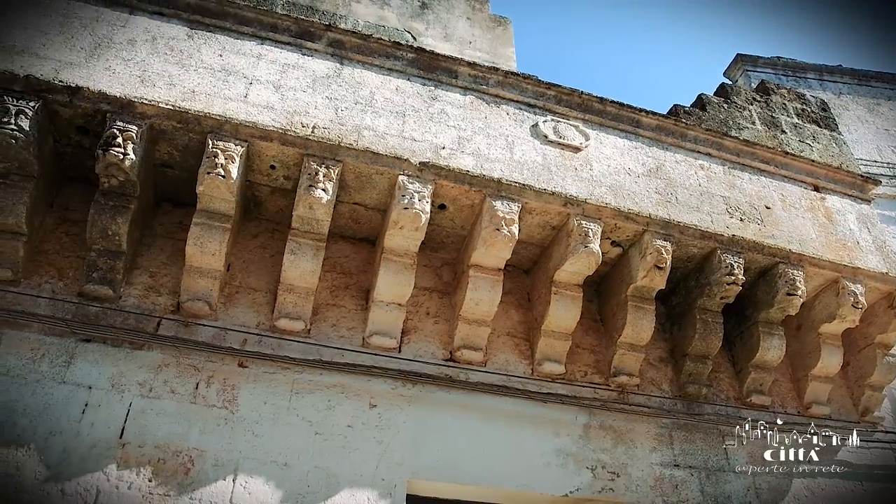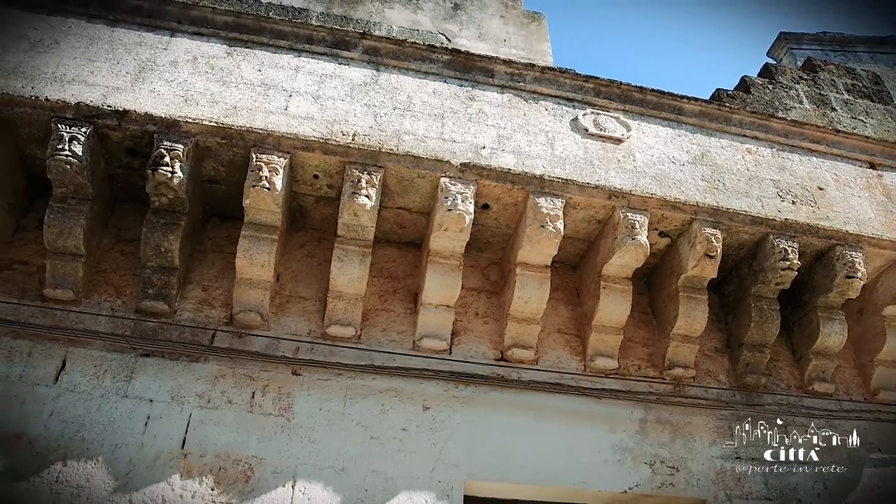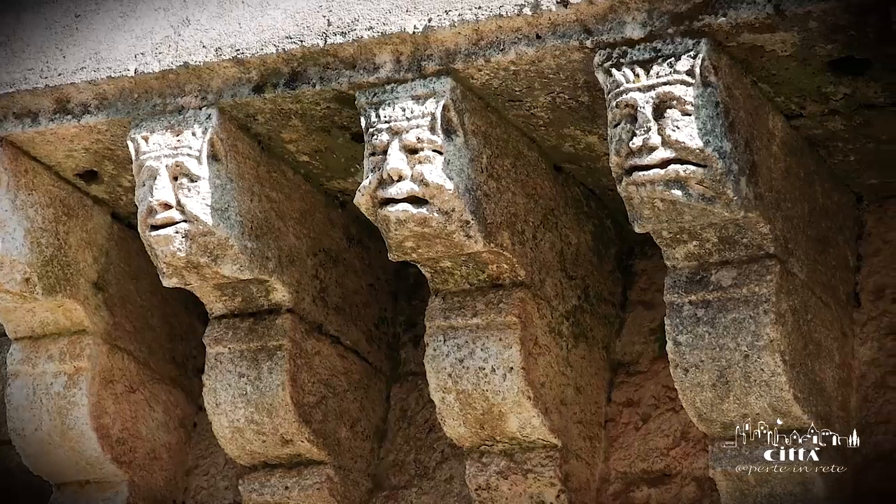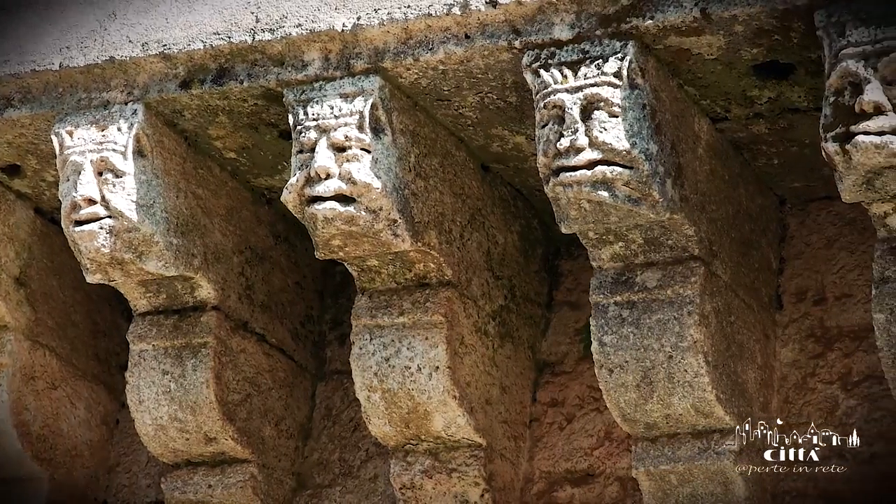Walking through the streets, you can come across the 17th century Balcony of Desnees, where cute faces peek out from the carvings of an elegant balcony.